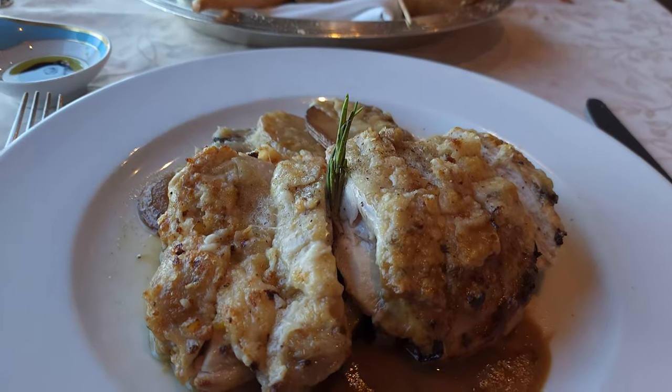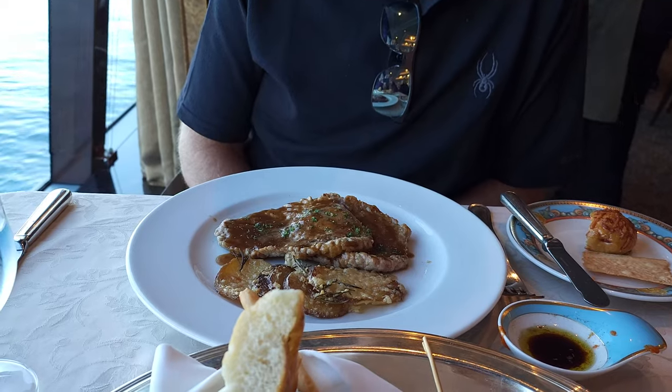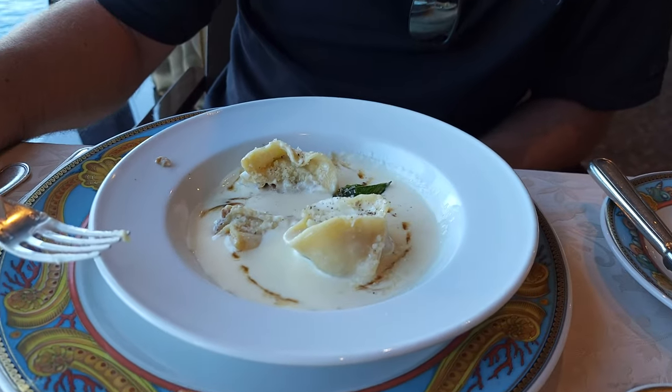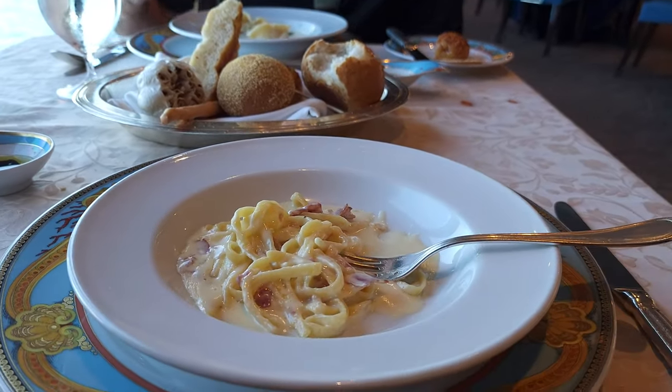At Toscana, one of us got the parmesan chicken and the other got the scallopini, while a third in our group got the carbonara — it was very good.